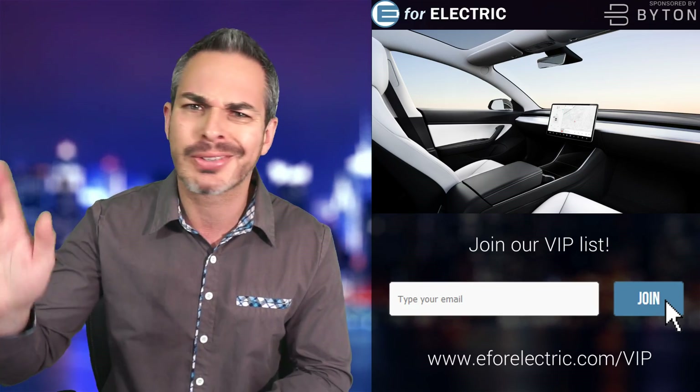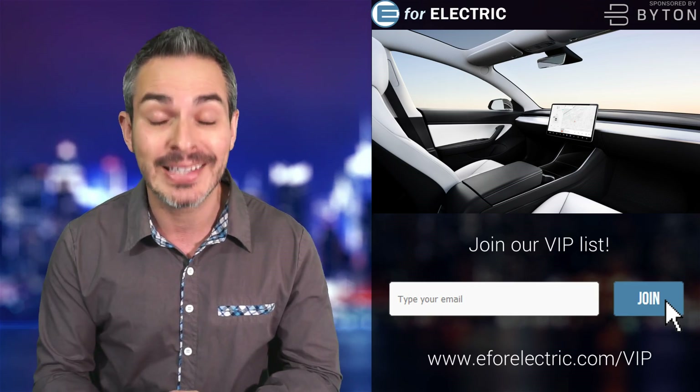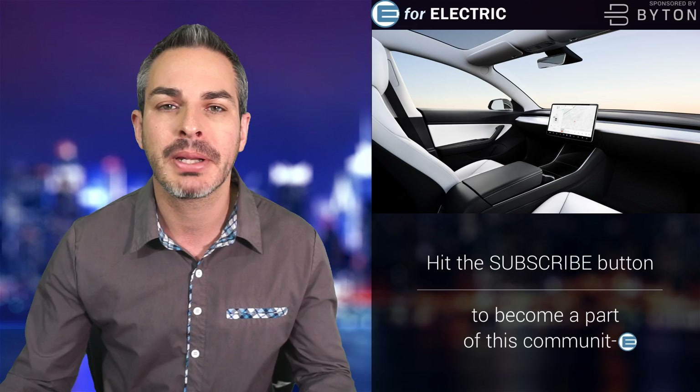In the year 2020 or something crazy like that — but this is going to be possible in the year 2020. That's what we're gathering from Tesla. This is the rendering that they did.